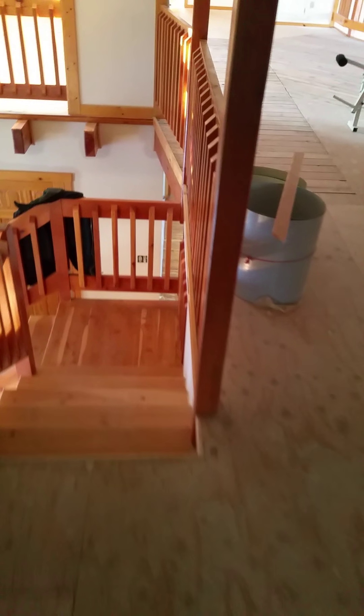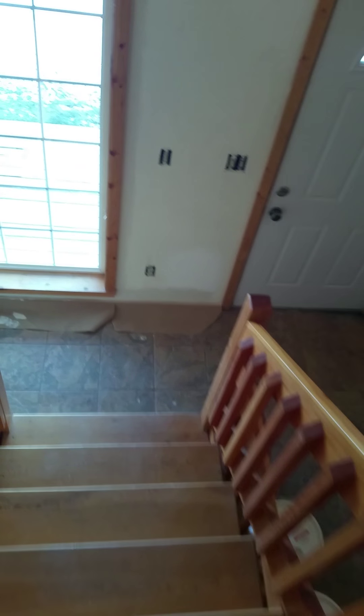Going back downstairs. She's already showing the house to the next people, so I'm just trying not to be in the way when I take the video. They're on the main floor, so I'm going to walk past them and go to the basement.